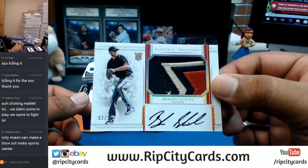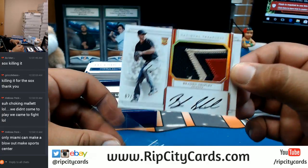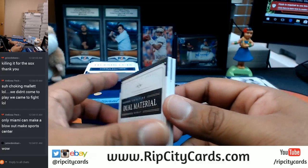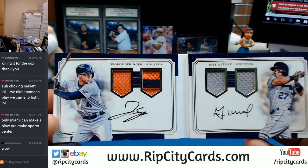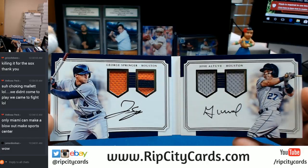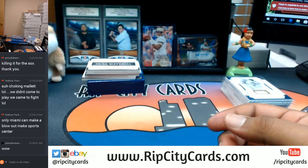Check this out — numbered to 25 for the Diamondbacks, Braden Shipley, on-card auto with the three-color Diamondbacks patch. That is sweet. Another one — a booklet, number 24 out of 25. Damn, that is sweet — George Springer and Jose Altuve for the Astros, both coming off monster games in Game 2 of the World Series. That is sweet. Astros with a great book right there.